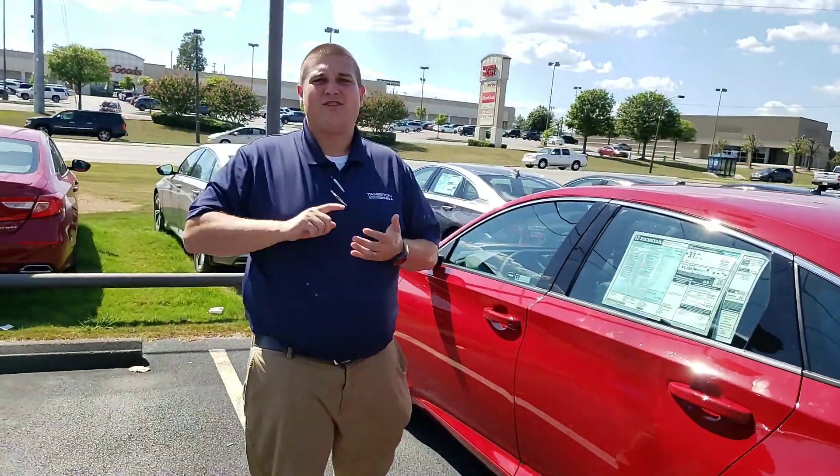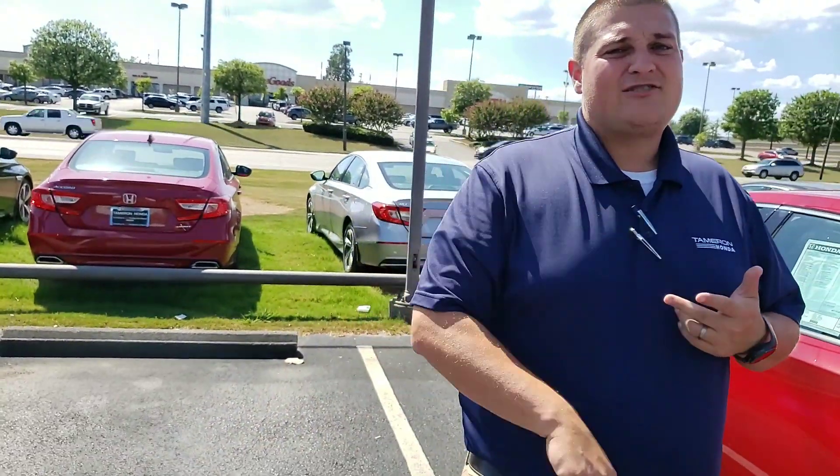On the inside, you'll have leather trim seats, brake hold feature, Apple CarPlay, and the electric parking brake. The list really does go on and on.